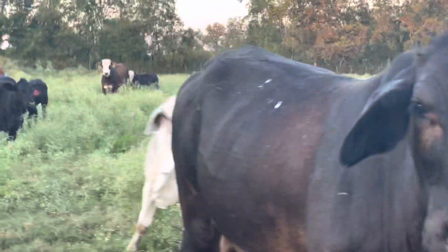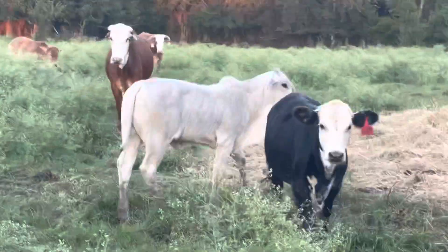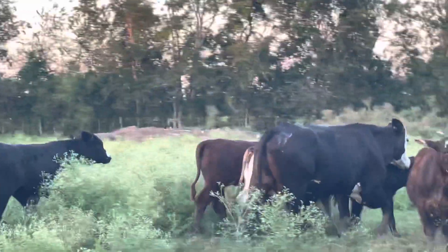I threw her in here. If you don't want her, I'll gladly keep her because she's just amazing. Look at that calf — looks like a purebred Brahman, doesn't she? And a heifer calf. These calves probably average, I don't know, 500 pounds.